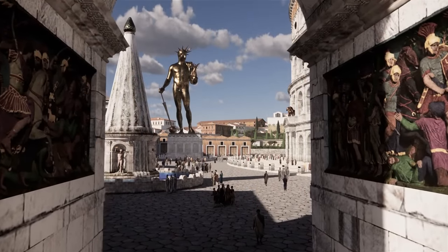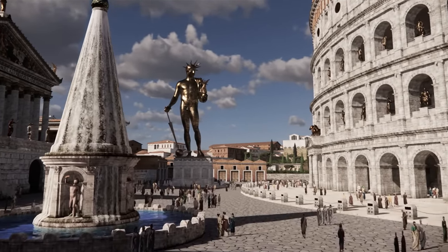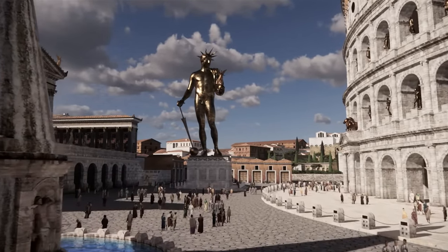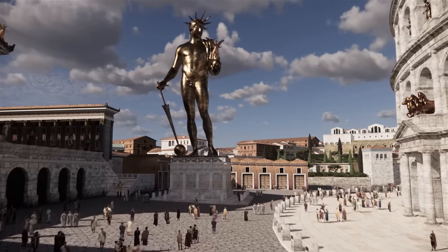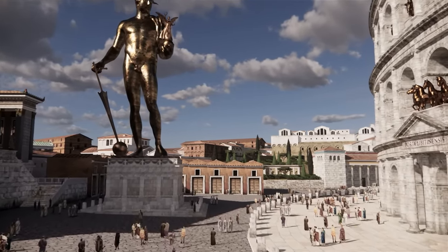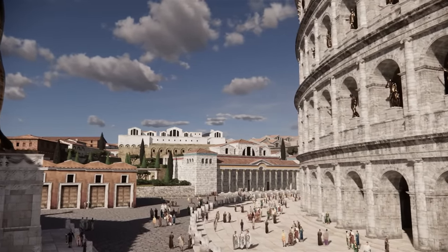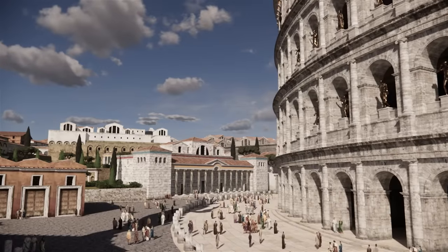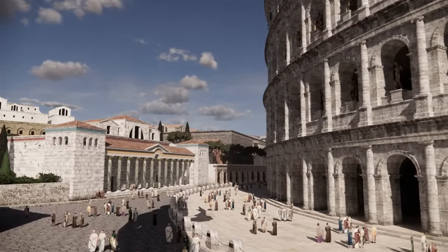Much attention has been paid to the surrounding buildings of the Colosseum. On the left we see the conical fountain of Meta Sudans, and behind it, on a high platform, the eastern facade of the Temple of Venus and Roma. Directly in front of us is the huge statue of Colossus Solis, which was originally a statue of Nero and stood at the entrance to his golden palace. Now we will make a complete flyby around the Flavian Amphitheatre.